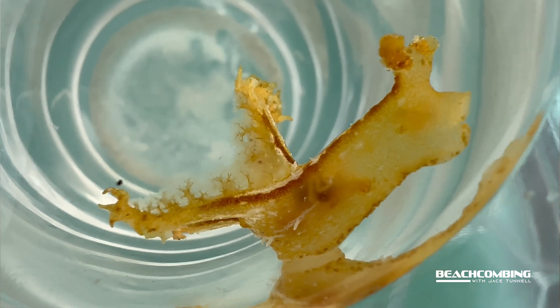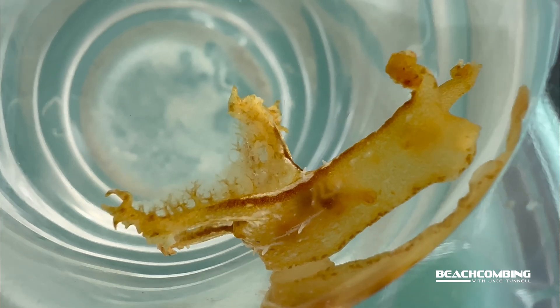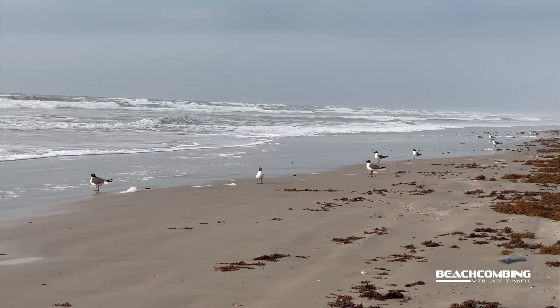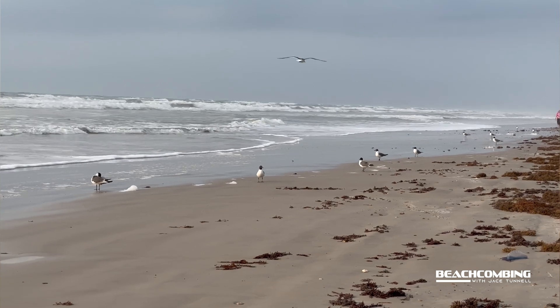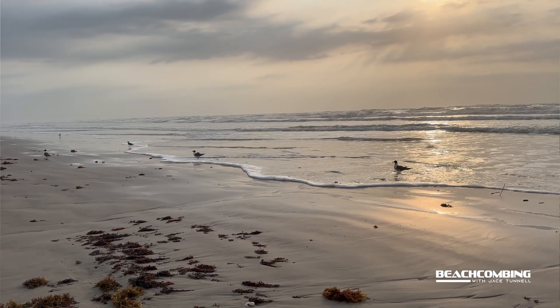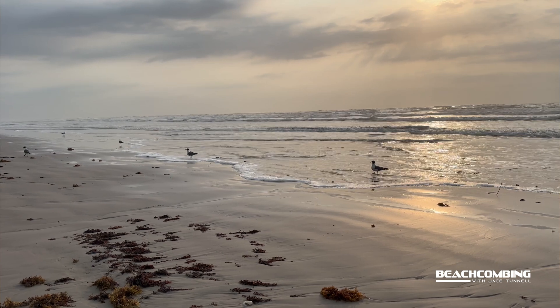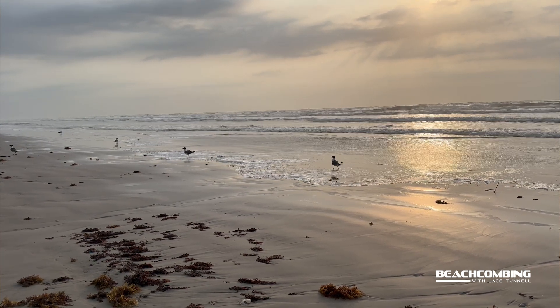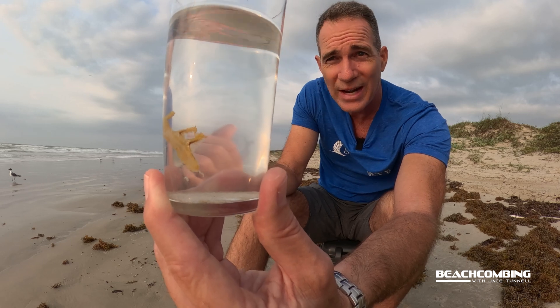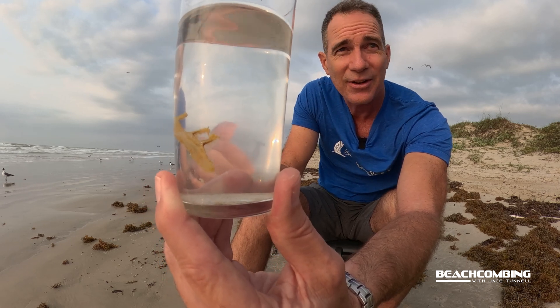Fish are probably one of their main predators since they feed at the surface. Birds could also be a predator, especially whenever they wash in — there are a lot of birds along the shoreline right here, and they're all around me right now, just waiting for me to drop this thing so they can come over and eat it.